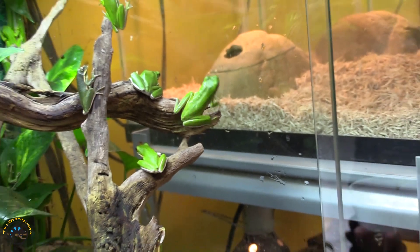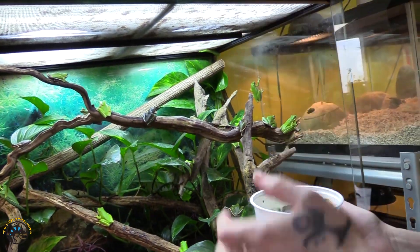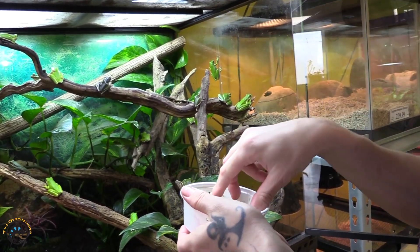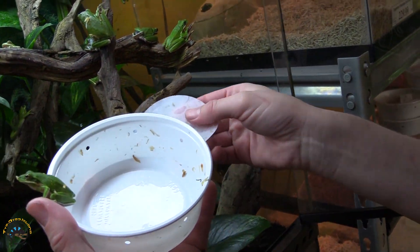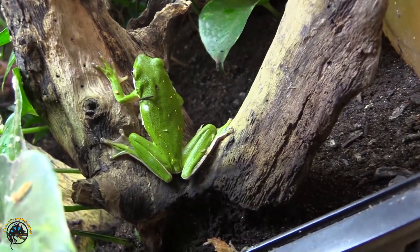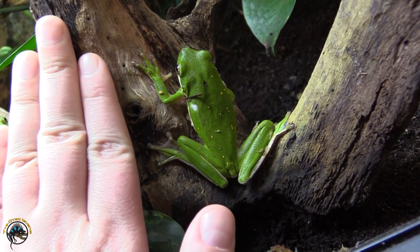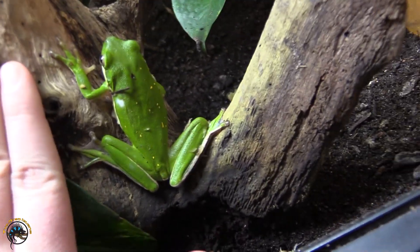There's another monster one. These are the biggest ones we've gotten in a long time — we've gotten so many monster frogs. Some big frogs. Oh, there's the monster. There's the biggest one — look how big she is compared to my hand. My lord, you are a monster.